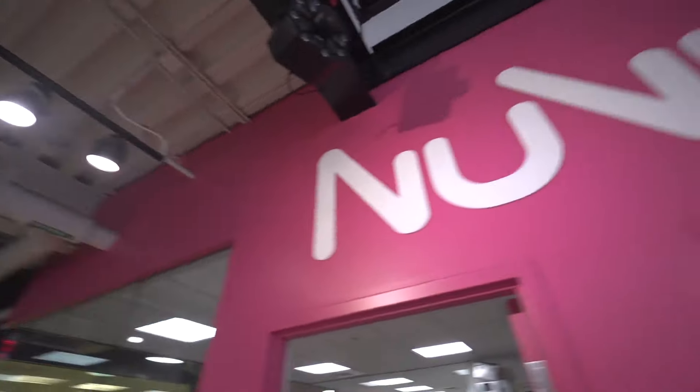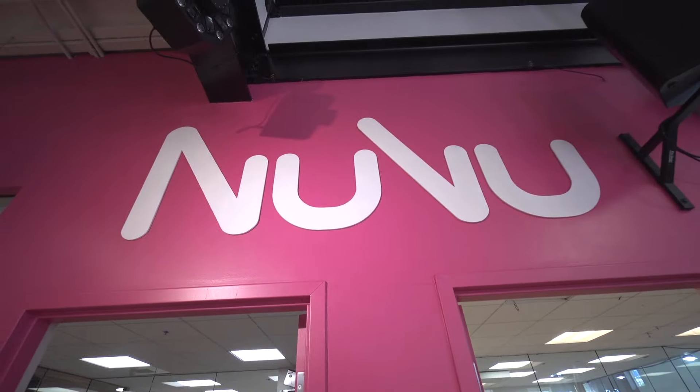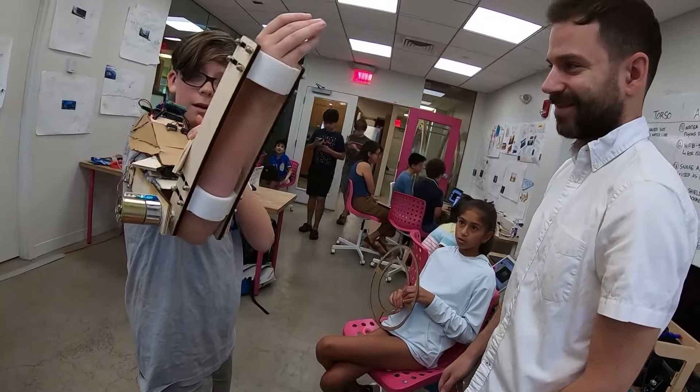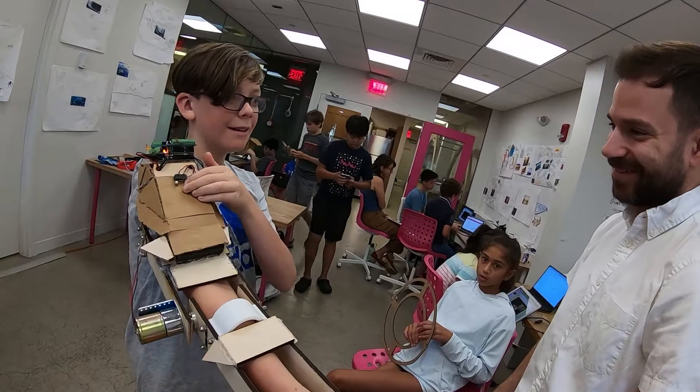This is NewView and we do engineering. NewView is an innovation school with classes and summer programs for kids who like to build and invent.